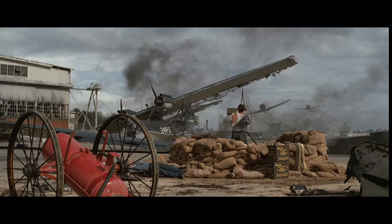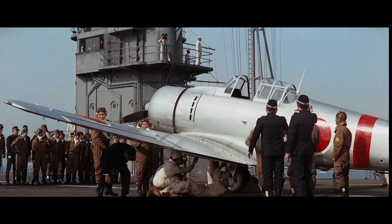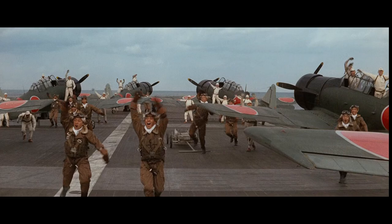Tora! Tora! Tora!, 1970, named after the code word indicating complete surprise had been accomplished at Pearl Harbor. The film used a number of mock-ups, particularly T-6 Texans for Mitsubishi Zeroes, and some models. But the film also had access to the World War II carrier USS Yorktown, which is a museum ship in South Carolina. She served in World War II, Korea, and Vietnam. They were able to disguise the Yorktown's modern catapults to recreate a Japanese-like carrier.